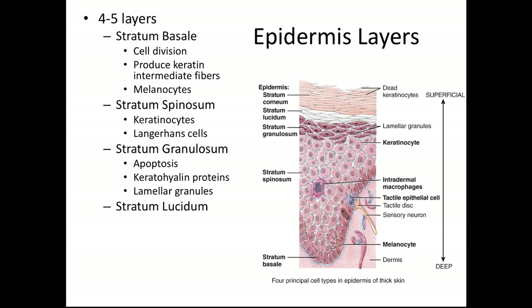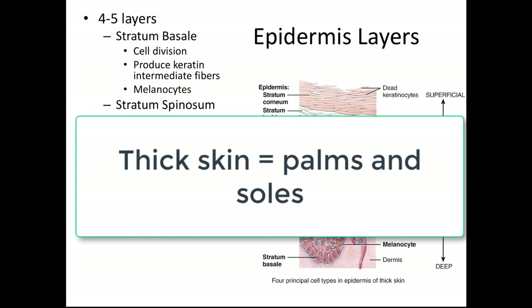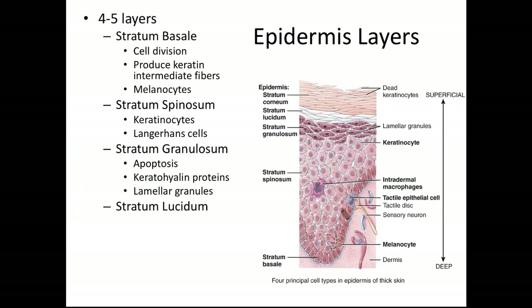The next layer is called the stratum lucidum — a very thin, clear layer that you're really only going to find in what we call thick skin: the soles of the feet and the palms of the hand. Most of the other skin on your body does not have this layer. Our top layer is the stratum corneum, which consists of dead keratinocytes — these cells have lost their nuclei and organelles. There are about 25 to 30 layers of dead skin cells on the outside of your skin, and when you have dry skin or when it sloughs off, it is the stratum corneum that you're losing.